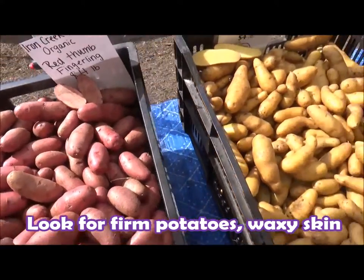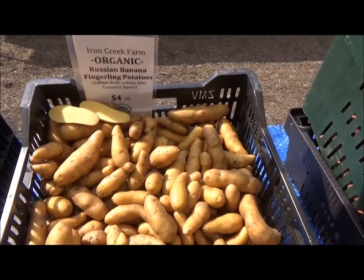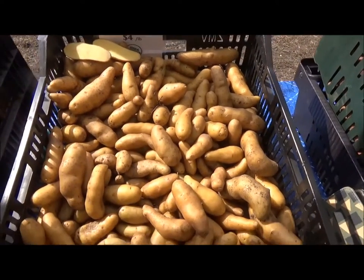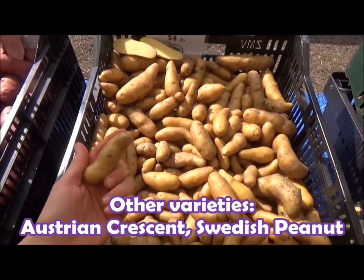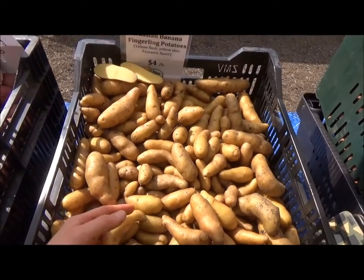And then my favorite are these banana Russian fingerling potatoes. I love bananas and I love potatoes, so it's like a two for one. And check it out — these guys totally look like fingers, it's sort of creepy, right? Fingerling potatoes are great in a potato salad because they cook up so fast.